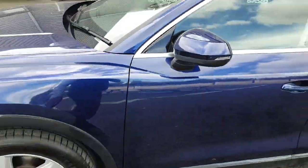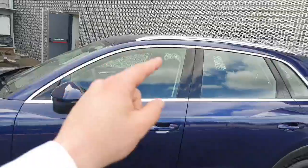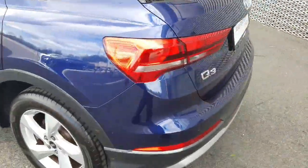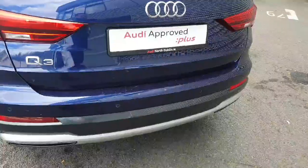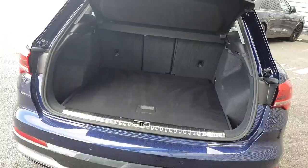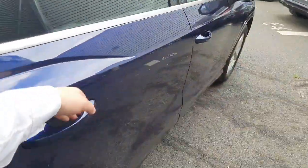Down along the side we have indicators in the mirror housings, which are also heated, a high gloss black strip and chrome finish on the window surroundings and top rail. At the back we have the full LED taillights, rear parking sensors, and the vehicle also comes with a nice spacious boot. The tailgate can also be easily closed via the button provided.